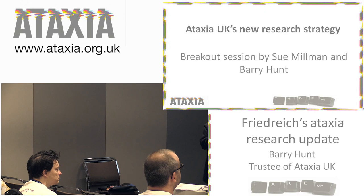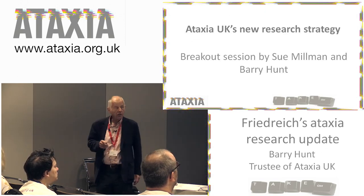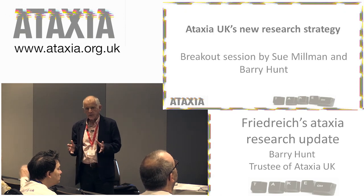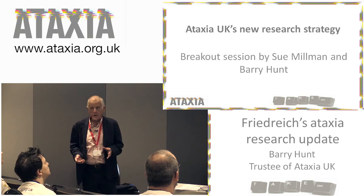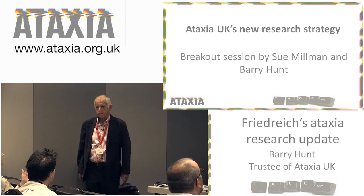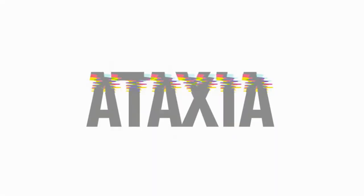Finally, this afternoon there's a session on Ataxia UK's new research strategy, and anybody that wants to have an input is welcome to come along. It's being organised by Sue and myself. Thank you very much.